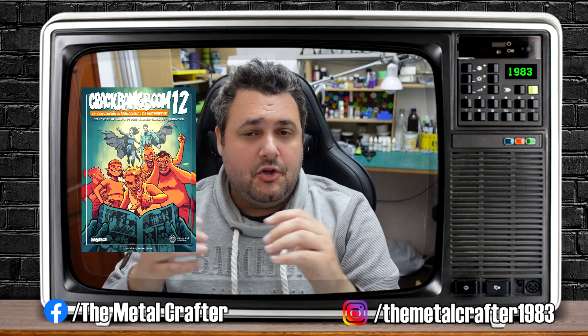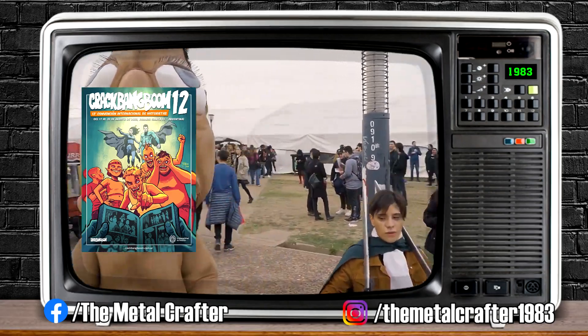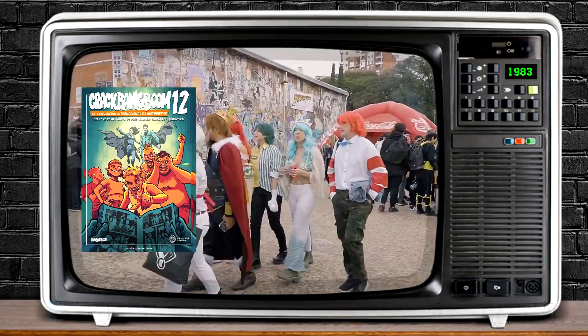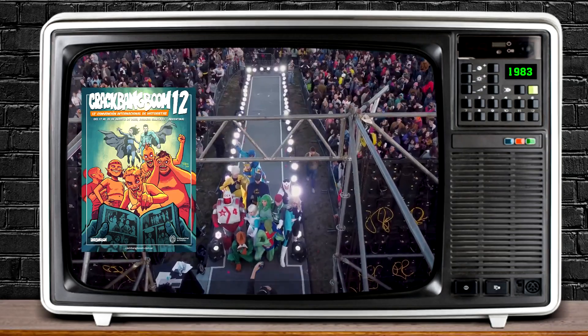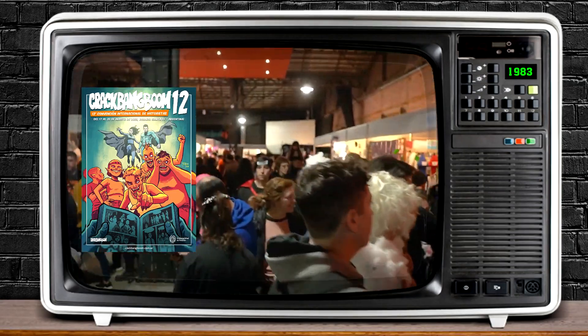Back in mid-August there was an important annual convention in Night City related to comic books, TV shows, movies, RPGs — you name it. It's called Crack Bang Boom, it was its 12th edition, and I thought it was the perfect place to show my crafts and advertise the channel.